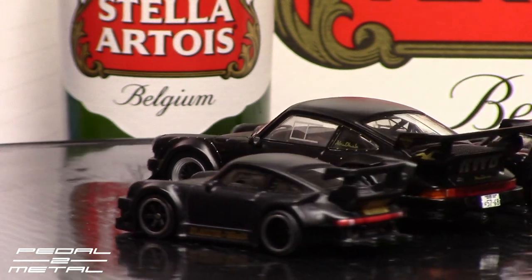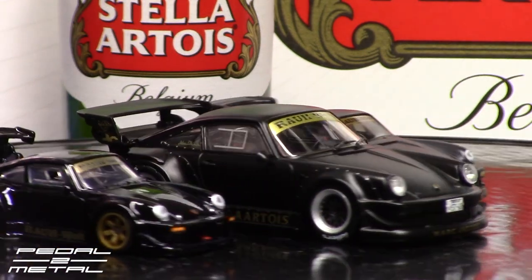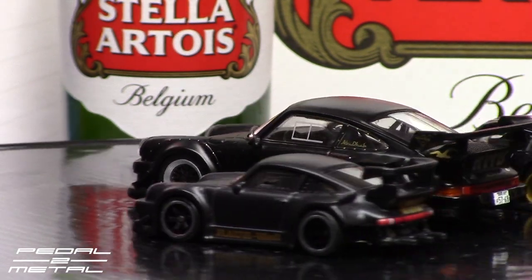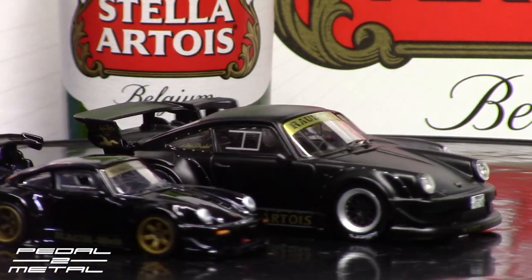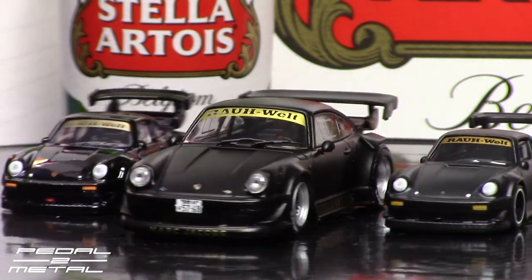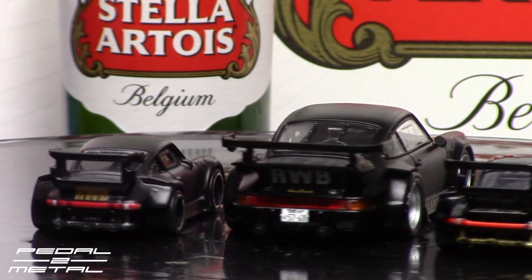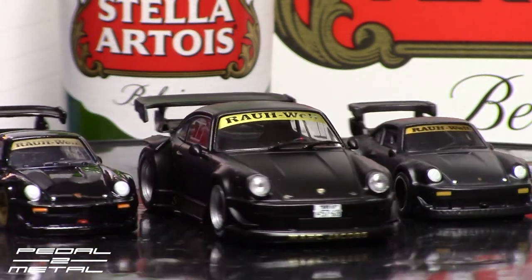So there you go — two different versions: the 1:64 scale Hot Wheels RWB 930 Stella car and the Tarmac Works 1:43 scale version. I thought it'd be cool to review these all together, and I dug out the Car Culture one as well. Do you guys like the RWB cars — do you think they're just too ridiculous, or do you appreciate the combination of Japanese tuning mixed with German engineering?